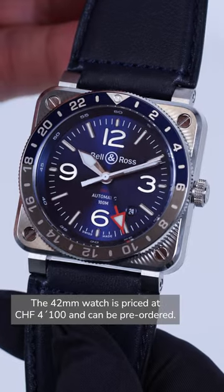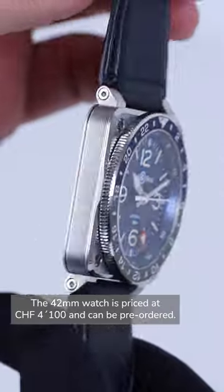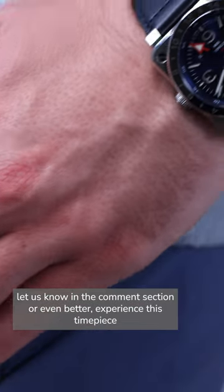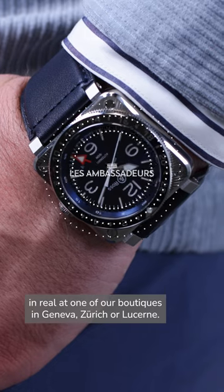The 42mm watch is priced at 4,100 Swiss francs and can be pre-ordered. If you have any questions about this timepiece, let us know in the comment section, or even better, experience this timepiece in real at one of our boutiques in Geneva, Zurich or Luzern.